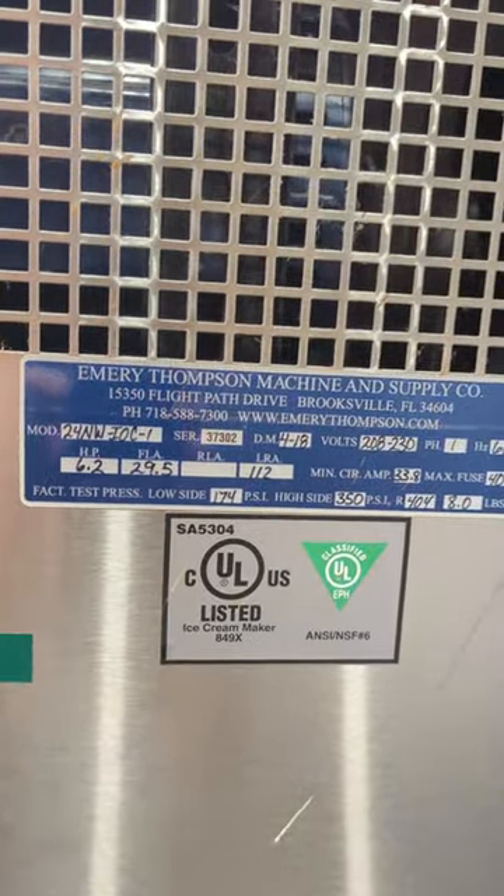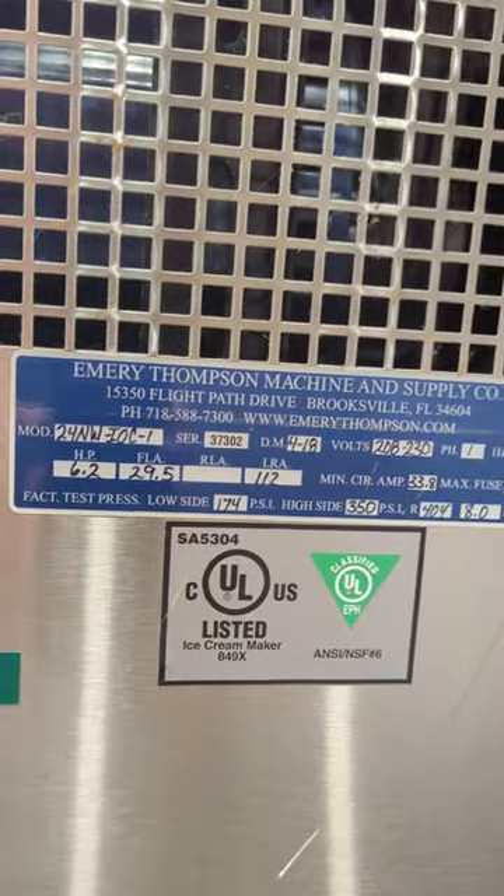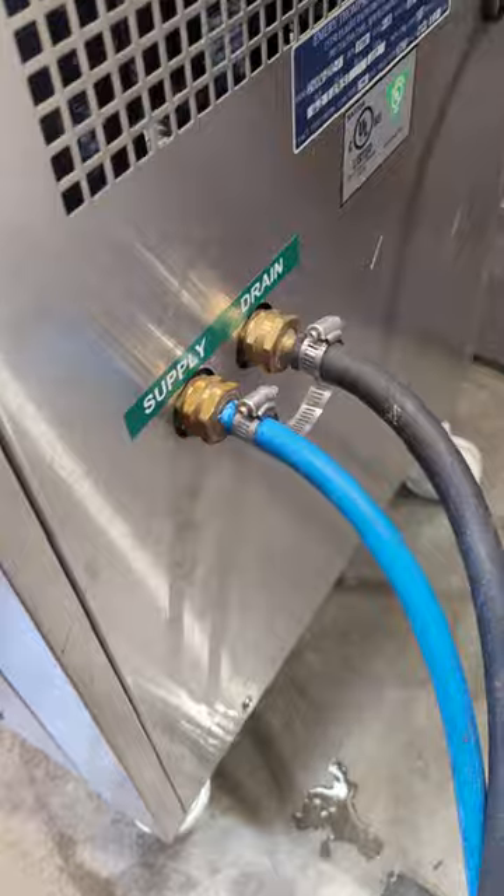There you go — serial number 37302, manufactured in 2018. It's water-cooled; you got a supply line coming in and a drain line going out.